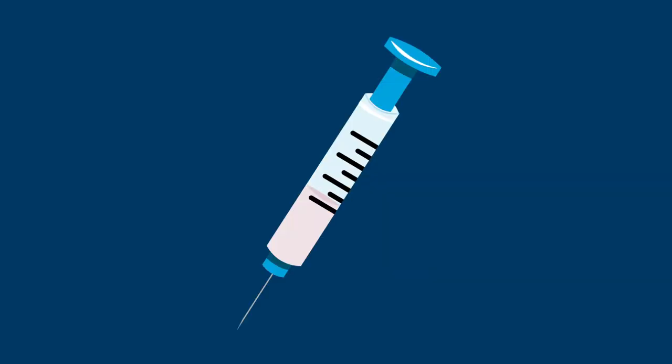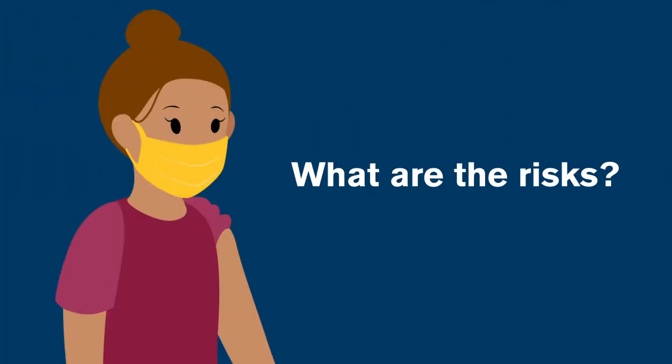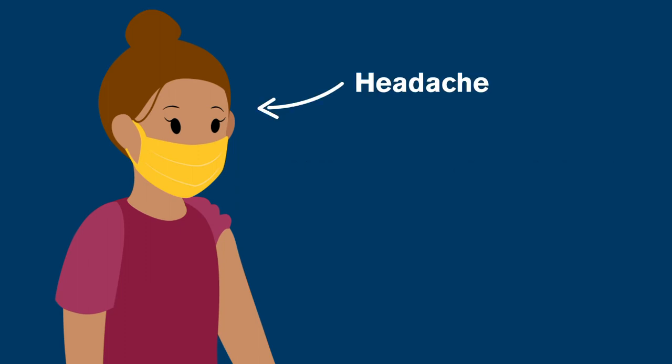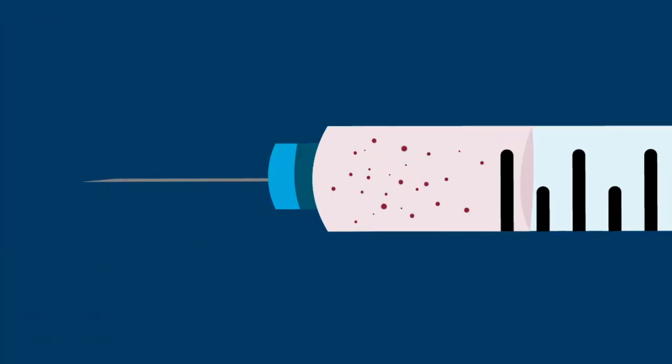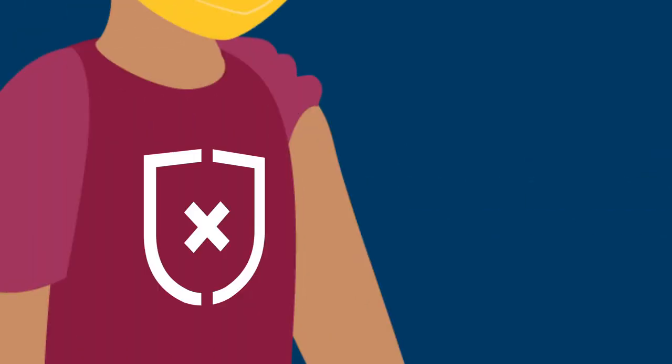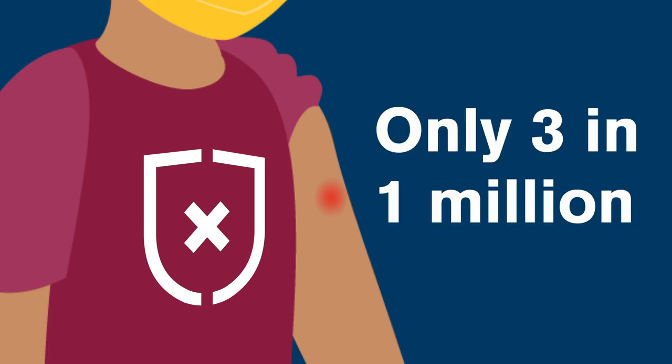Vaccines that have been approved for use are very safe — they're some of the safest preventative treatments available. But all vaccines carry some risk. In some cases, people may experience mild side effects like a headache, fever, and pain at the site of the injection. In rare cases, vaccines that use weakened viruses can have negative effects on some people, especially those who have weakened immune systems. The biggest risk for vaccines is that someone may be allergic to certain ingredients, but this is very rare — about a three-in-a-million chance.